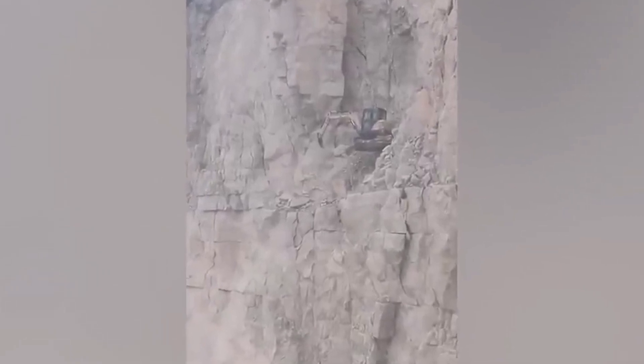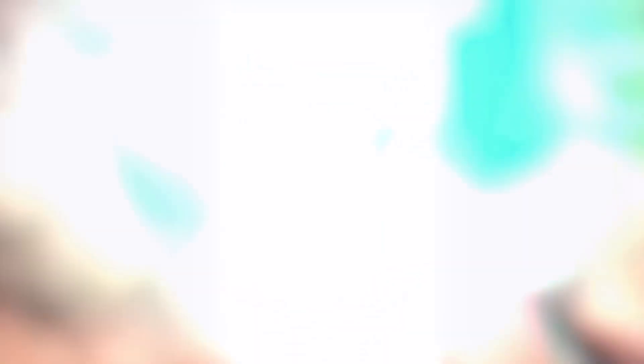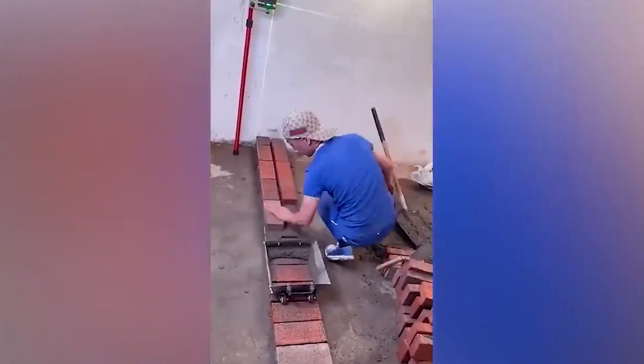It may seem like a scene from a movie, but this is actually how these professional builders work. This person uses the most unusual building material — water — and what he creates is truly amazing.